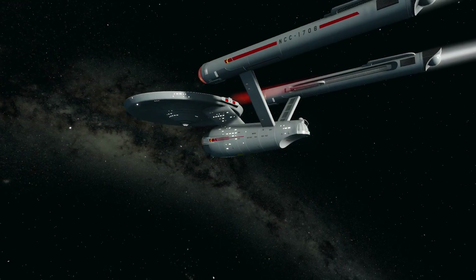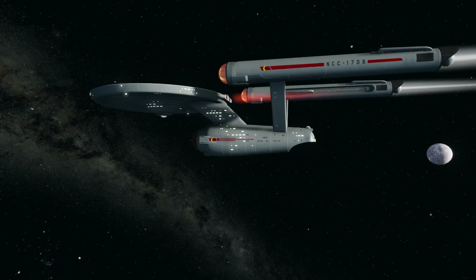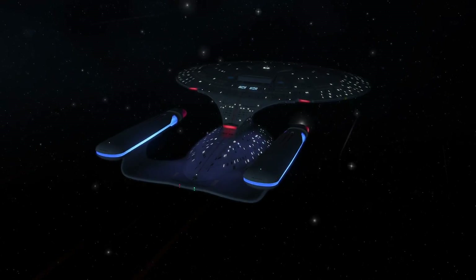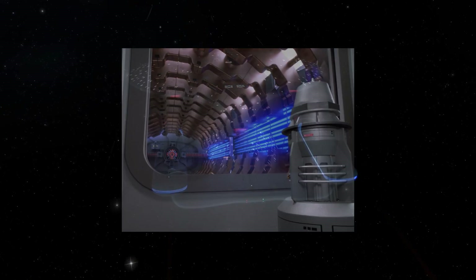There are old references to them producing much radiation internally when in operation, which I would not be surprised to learn — intuitively, I don't want to be inside an active warp nacelle. In the Next Generation era, we also see that there is a potent drive plasma stream that funnels between the warp coils too while in use.